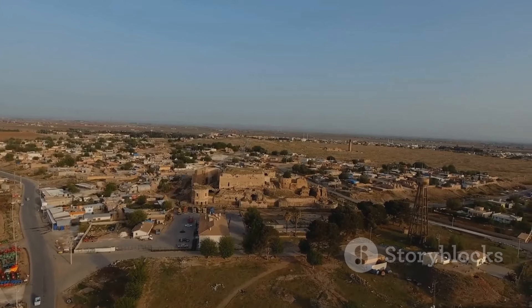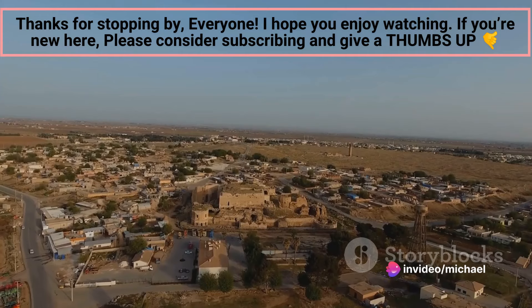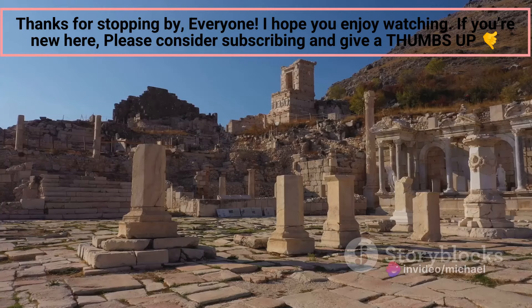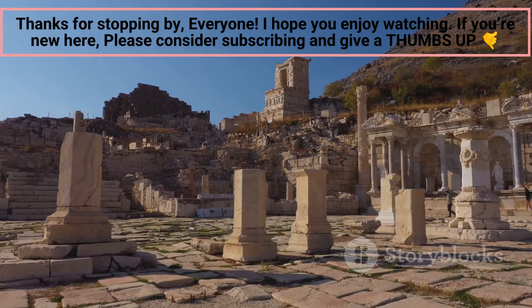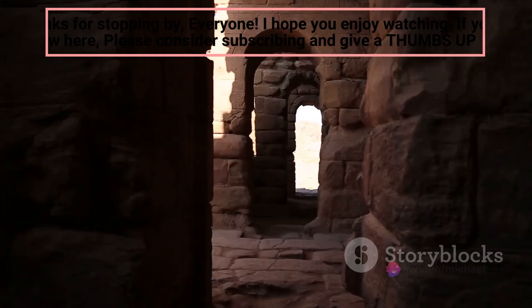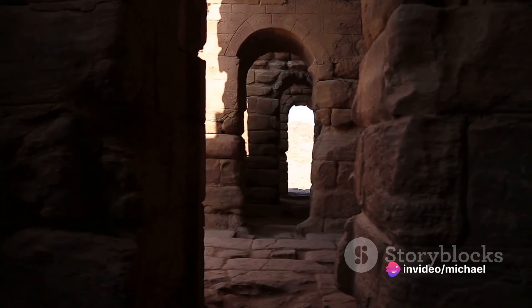As we delve into the heart of the city, we encounter the remnants of its storied past. The city is dotted with ancient ruins and mud-brick forts that have withstood the test of time, each one a testament to the ingenuity and resilience of the people who once called this place home. Among these historical treasures, one stands out: the impressive Al-Uqdud archaeological site.